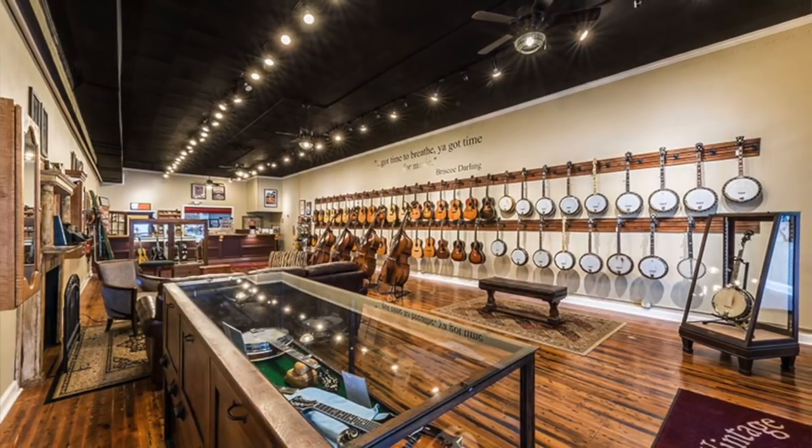I want to say that Ed and Will treat their customers like members of the family. They invite you to really spend some time trying out the instruments and comparing them in a no-pressure environment.